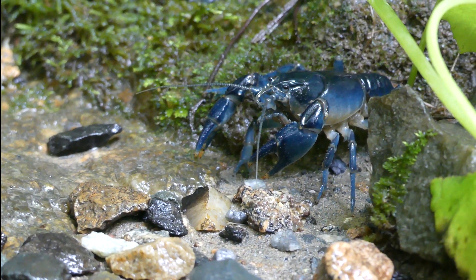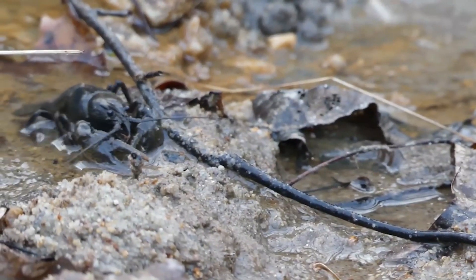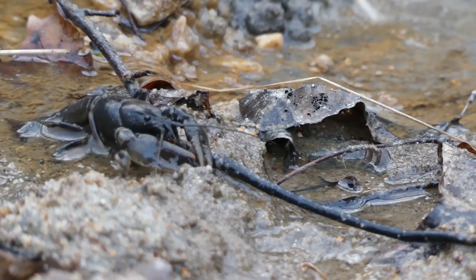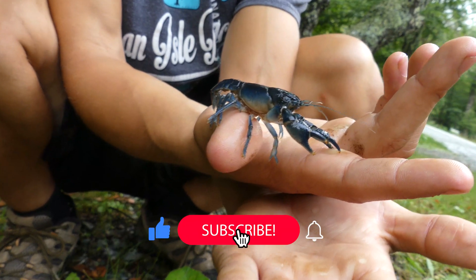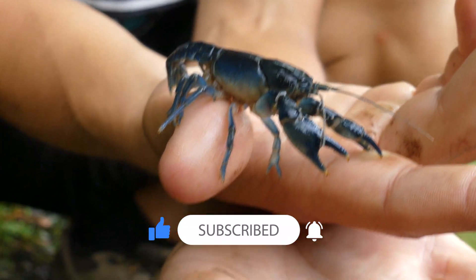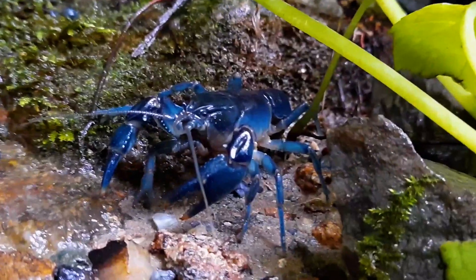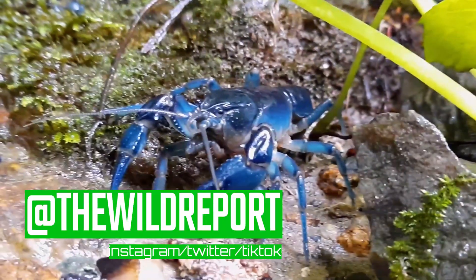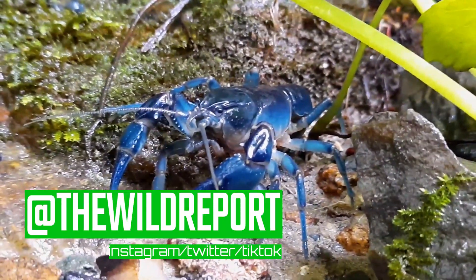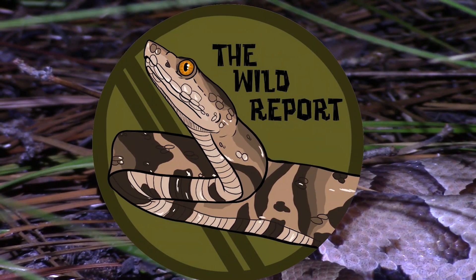That's just about it for today's video. I really hope that you enjoyed and learned something new about the brook crayfish. If you did enjoy, please be sure to leave a like and consider subscribing to my channel for new educational wildlife content coming on Saturday mornings. Also follow me on Twitter and Instagram at The Wild Report for photos and video clips from my adventures. Thanks so much for watching and keep adventuring everywhere. This is Ben Zeno of the Wild Report, signing out.